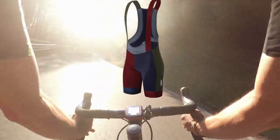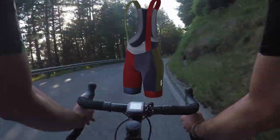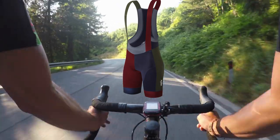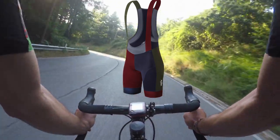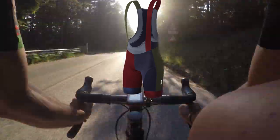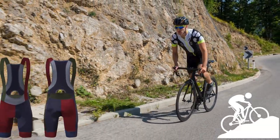Let's break down the benefits. First up: breathable mesh design. These shorts are all about keeping you dry and comfortable. With their full body mesh fabric, they're designed to wick away moisture quickly. Even when you're pushing through those sweaty rides, these shorts stay cool and don't stick to your skin.